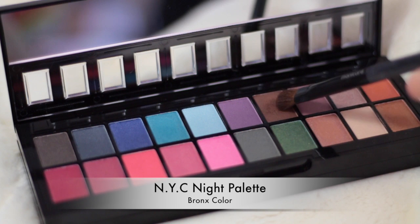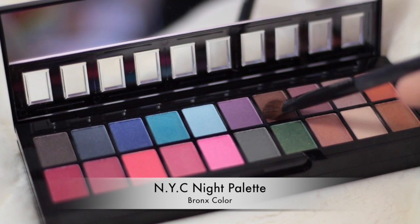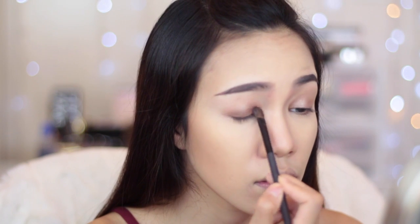Then I'm going to use a dark brown color from the NYC Night Palette and apply it on my eyelid, but keep it just right under the crease.